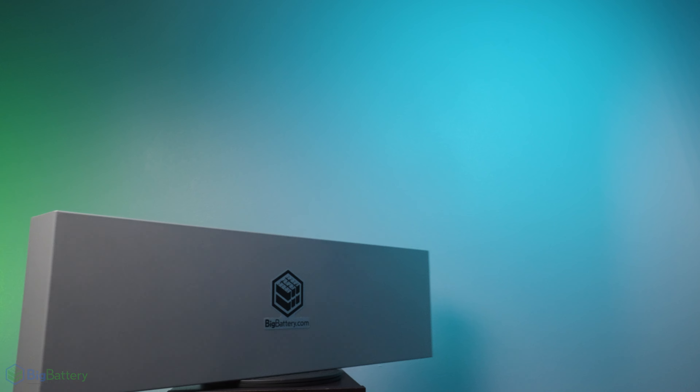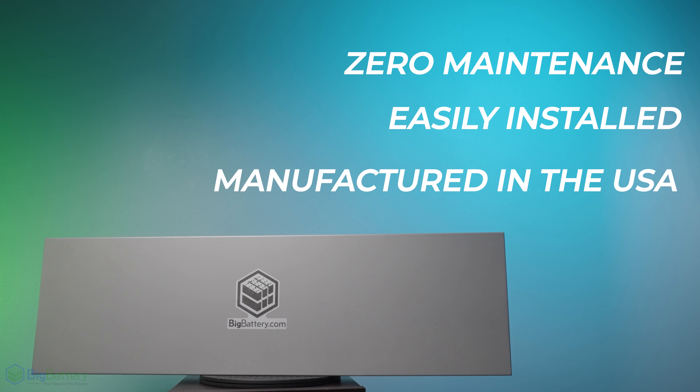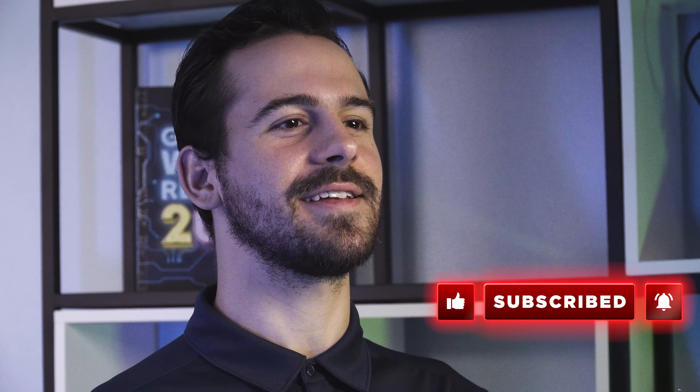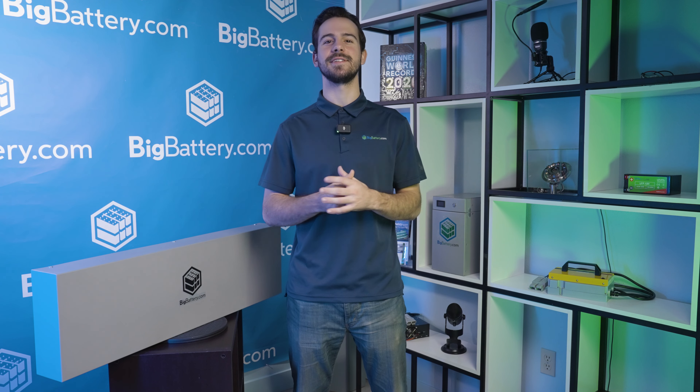And as always, the Mustang requires zero maintenance, it's easily installed, and it's manufactured right here in the U.S. So equip your vehicle with a battery that will keep you powered no matter how far your adventures take you. Check out the 48-volt Mustang and Mustang kits at the link in the description below. Be sure to subscribe and hit that notification bell for more awesome content, and come visit us over at BigBattery.com to learn more about our energy solutions.